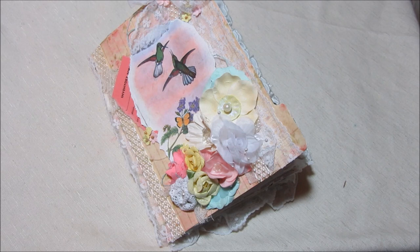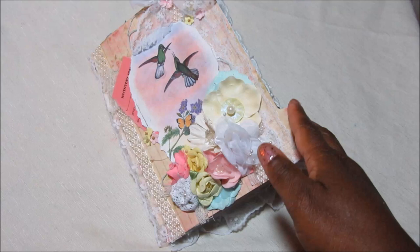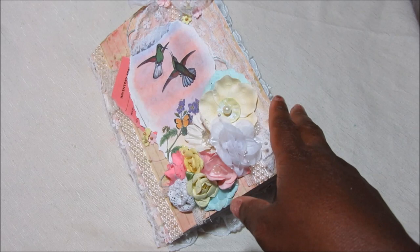Hi everybody, this is Tammy and I'm back with another design team project for Tsunami Rose Designs. This month I made another junk journal using the Hummingbird collection. Let me go over what I used in my journal.